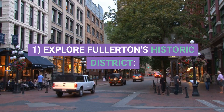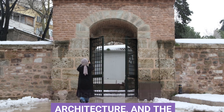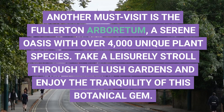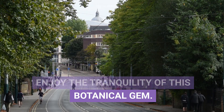1. Explore Fullerton's Historic District. Fullerton's Historic District is a treasure trove of well-preserved architecture and rich history. Start your exploration with a visit to the Fullerton Museum Center, where you can learn about the city's past through a variety of engaging exhibits and collections. Be sure to check out the Fullerton train station, a beautiful example of Spanish colonial revival architecture, and the Muckenthaler Cultural Center, a stunning mansion-turned-art center. Another must-visit is the Fullerton Arboretum, a serene oasis with over 4,000 unique plant species. Take a leisurely stroll through the lush gardens and enjoy the tranquility of this botanical gem.